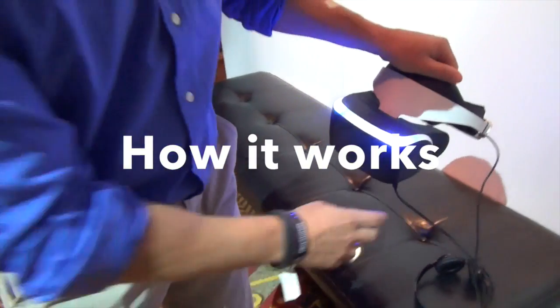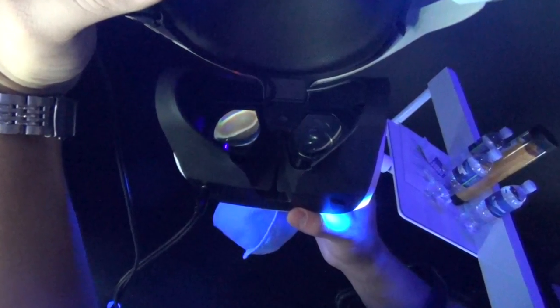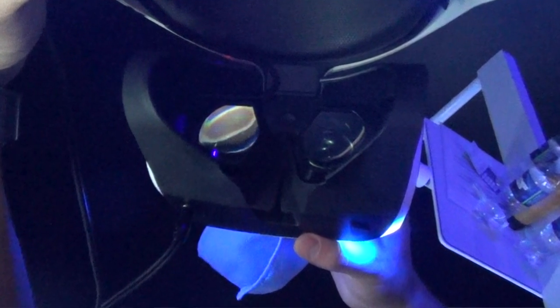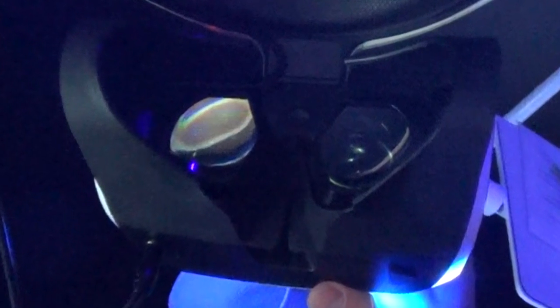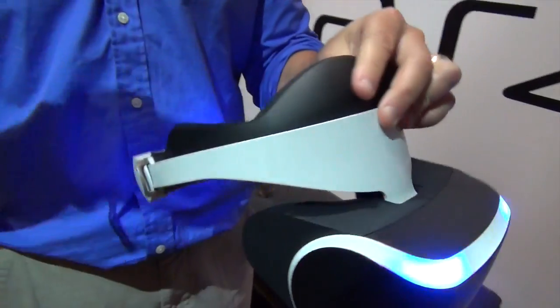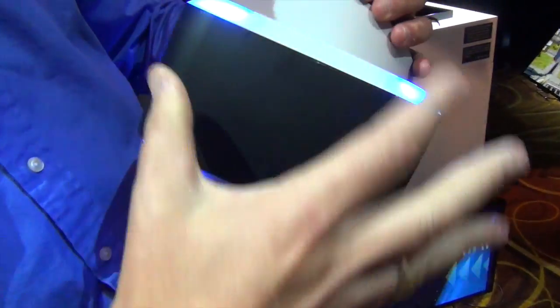There's accelerometers in there and gyros. It's like technology that might be in a controller or a cell phone. There's one screen in here and it's shared between the two eyes — the left side of the screen is seen by the left eye and the right side by the right eye. There's special optics to make that small screen feel like it's a really big screen.